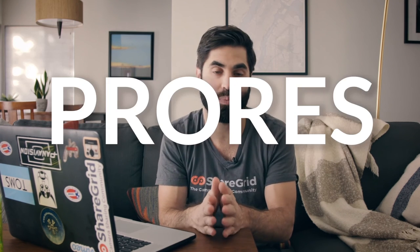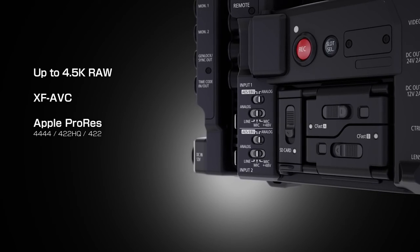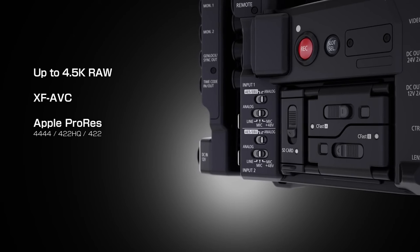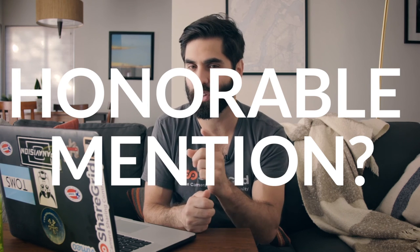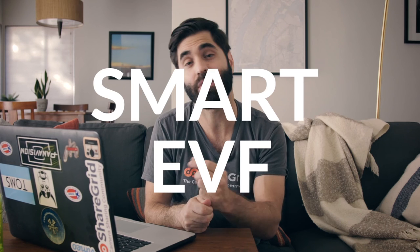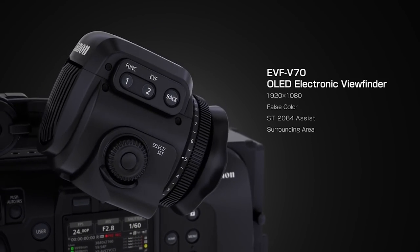Fifth, and maybe not the sexiest thing, but the fifth thing that excites me is the internal ProRes recording. This camera can now record internal ProRes up to 4K at 30 frames per second. And an honorable mention: the other thing I really liked was the Smart EVF. The EVF has menu settings inside of it — sounds like the Amira, but I love that. Why not listen to your competitors and follow suit?